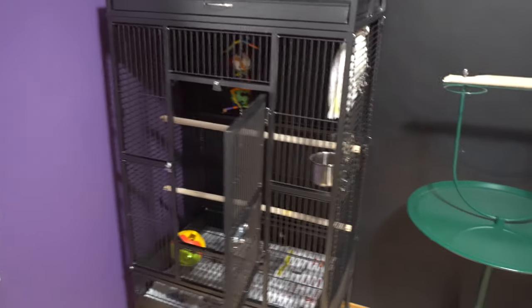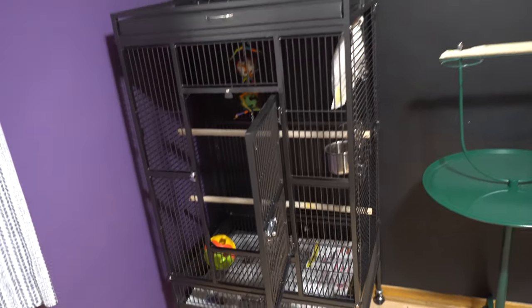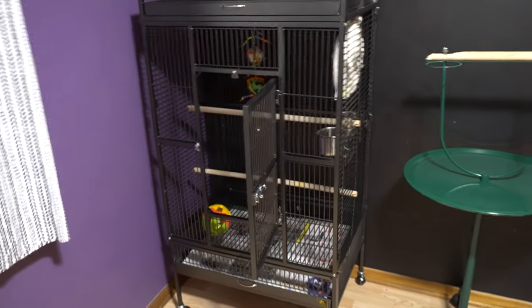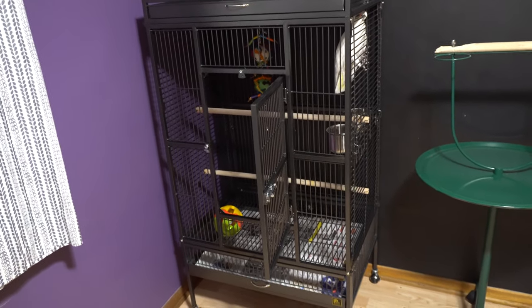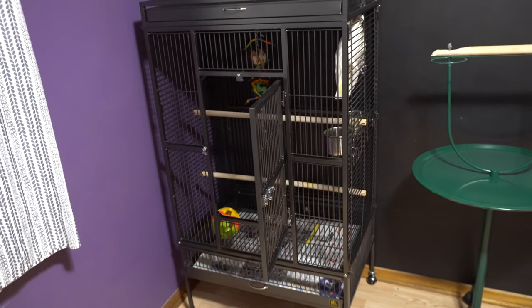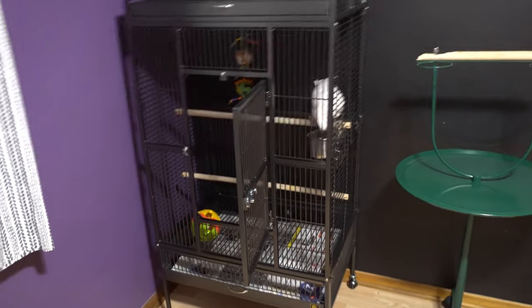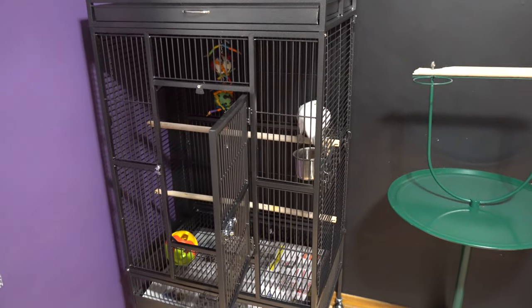For those who comment about the dowel perches in his cage — it's just temporary. I wanted to get him in the cage quickly. I do use natural wood perches like I have for Baby and Cooper over there. Dowel perches are unfortunately bad for their feet over time — they can cause bumble feet or sores because the surface is too smooth. They need something rougher.